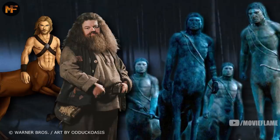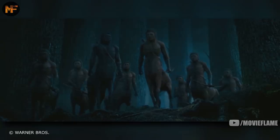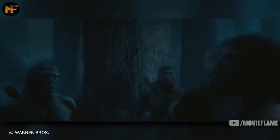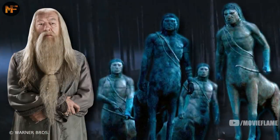Hagrid had to intervene when the other centaurs went after Firenze, and Hagrid just might have saved his life. Later that year, the centaurs were approached by Dolores Umbridge, who insulted and attacked them. 'Filthy half-breed!' After this, they went after her and dragged her away. They were once again about to kill, but were stopped, this time by Dumbledore.